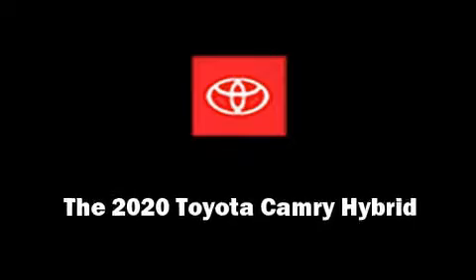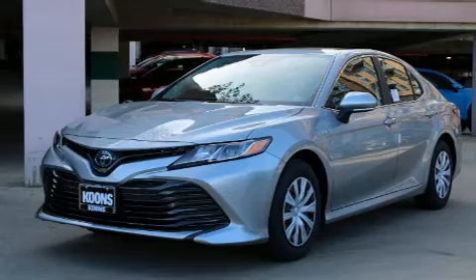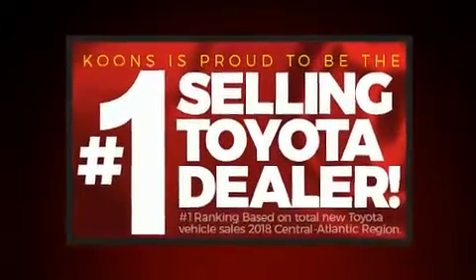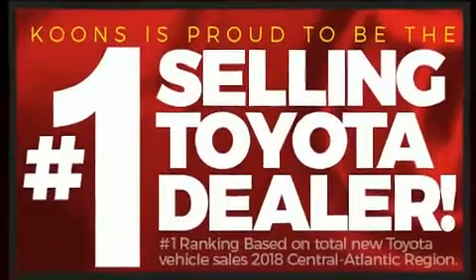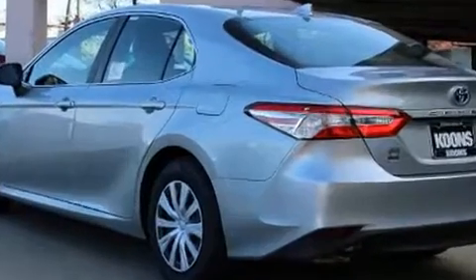Introducing the 2020 Toyota Camry Hybrid. This four-door, five-passenger sedan will allow you to take command of the road with confidence. It features an automatic transmission, front-wheel drive, and a 2.5-liter four-cylinder engine.